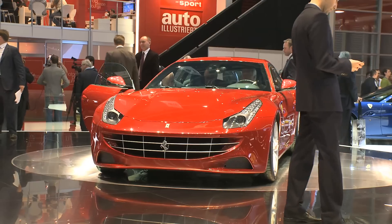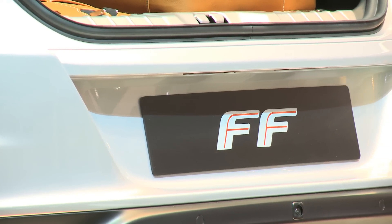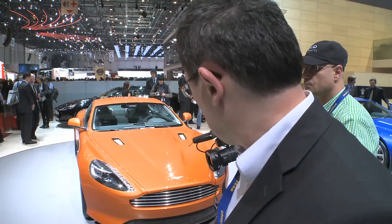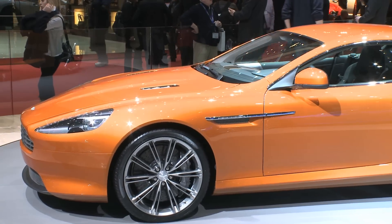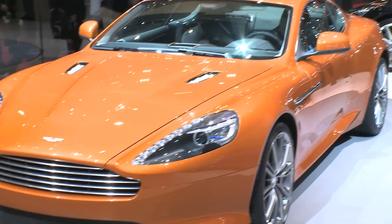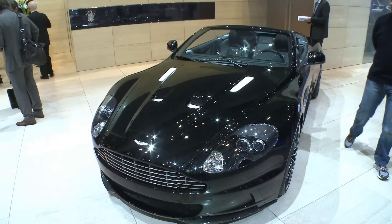The Ferrari FF puts out 650 brake horsepower, does 0-62 in 3.7 seconds, and offers 450 litres of luggage space. Next up is the Aston Martin Virage — a real Russian doll design that slots between a DB9 and a DBS. Its V12 produces 489 brake horsepower, good for 0-62 in 4.6 seconds. The Virage is available both as a coupe and an open-top Volante.